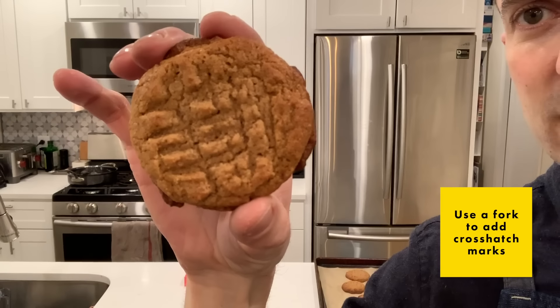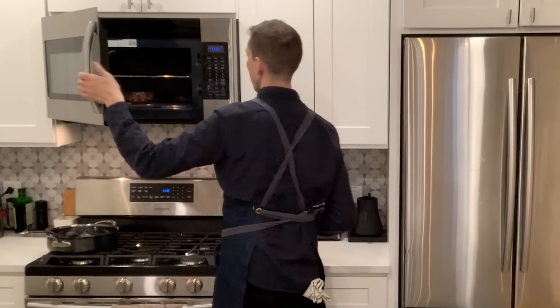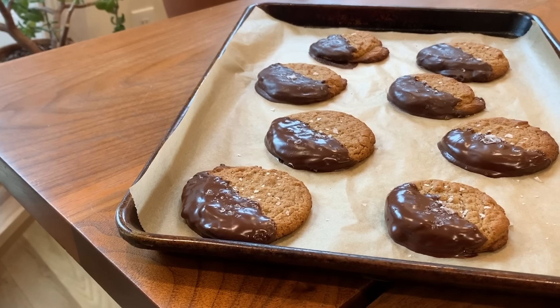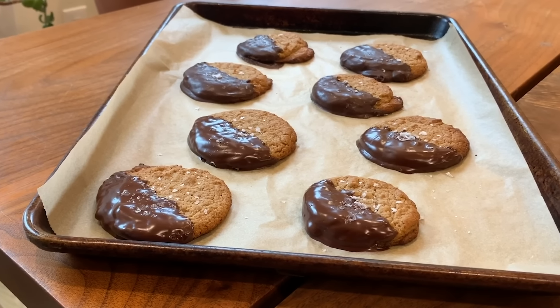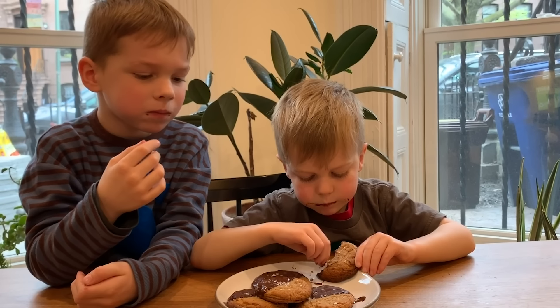We're going to dip these in chocolate — that's what you came here for. I'm using Guittard 70% chocolate. We are not tempering chocolate here today, just want to make that abundantly clear. I'm a huge fan of the half dip — there's something about the way the half dip looks on the cookies when they're arrayed on that baking sheet, it's just so pleasing and satisfying. The miso, the browned butter, dark brown sugar, vanilla — it can skew a little bit savory with the sweet. I love this cookie on its own, but dipped in chocolate it's just like — one cookie each.